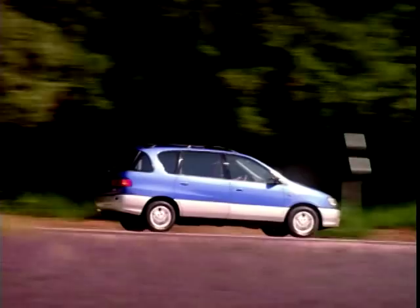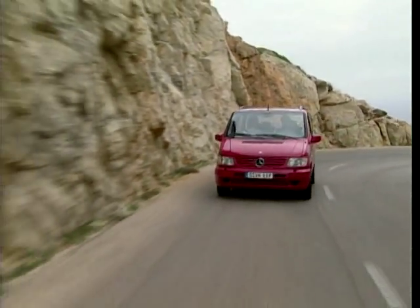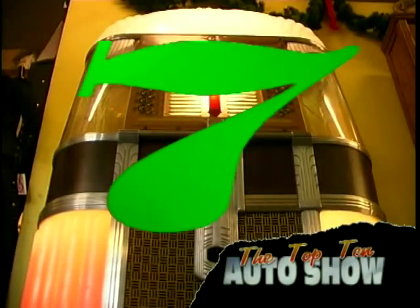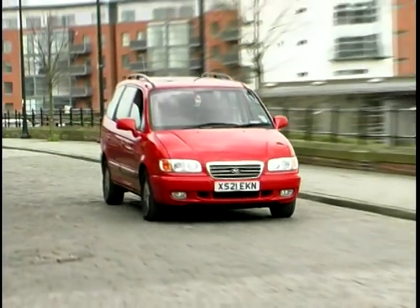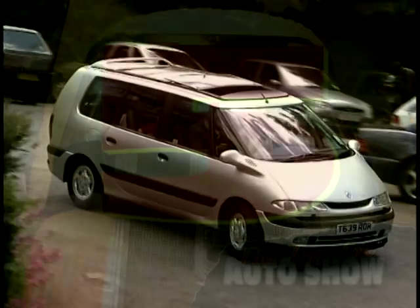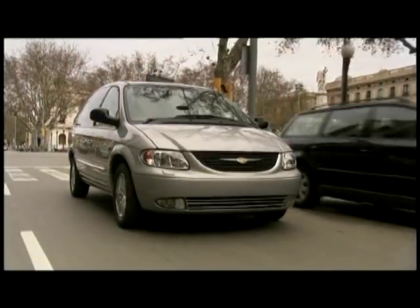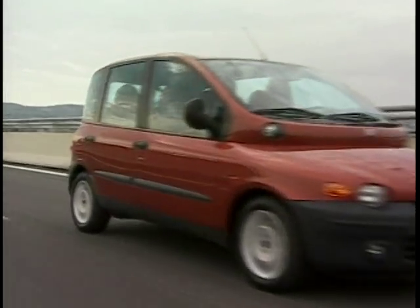Counting down from ten to two: at number ten, the Toyota Picnic; at number nine, the Mercedes V-Class; in at number eight, the Peugeot 806, the Citroen Synergy, and the Fiat Ulysses; at number seven, the Hyundai Trajet; number six is the Mitsubishi Space Wagon; at number five, Renault's Espace; our number four is the new Toyota Previa; at number three, the Chrysler Voyager; and our number two is the Fiat Multipla.